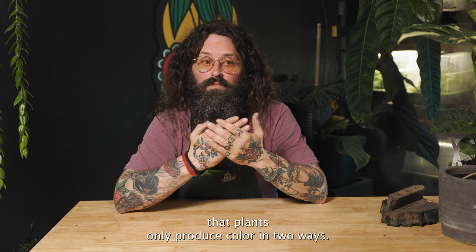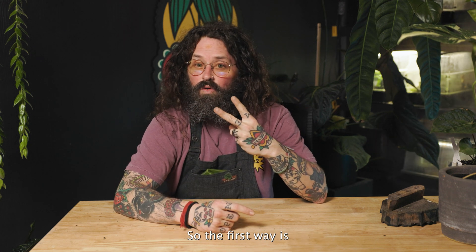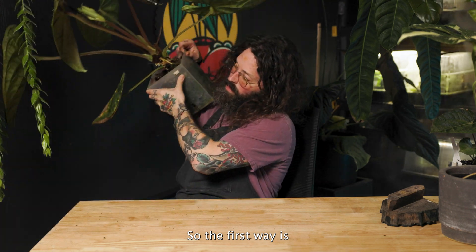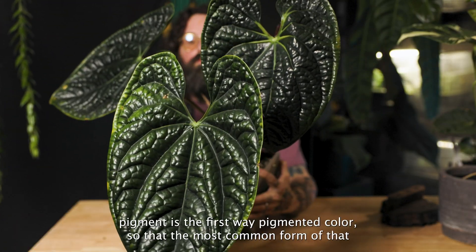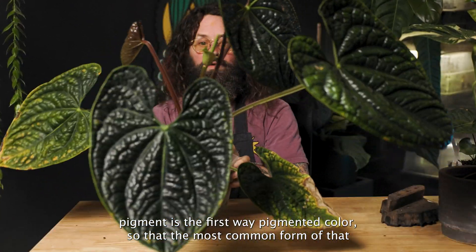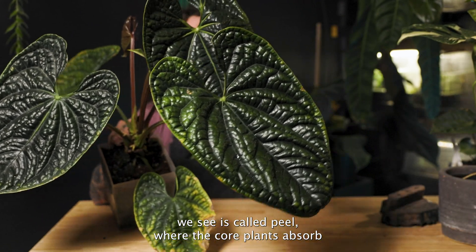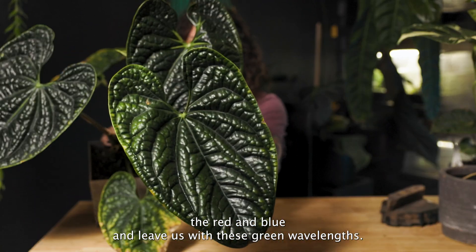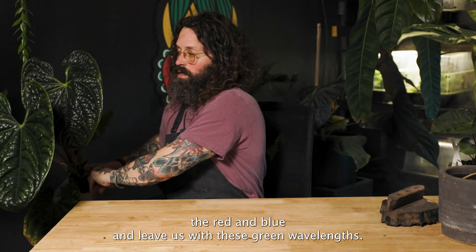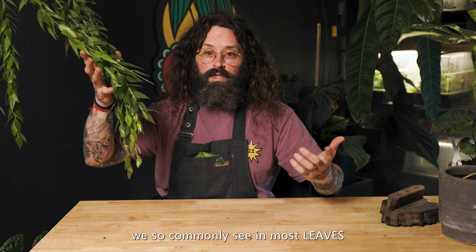Plants only produce color in two ways. The first way is pigment — pigmented colors. The most common form of that is chlorophyll, where the chloroplasts absorb the red and the blue wavelengths and leave us with the green wavelengths that we so commonly see in most leaves.